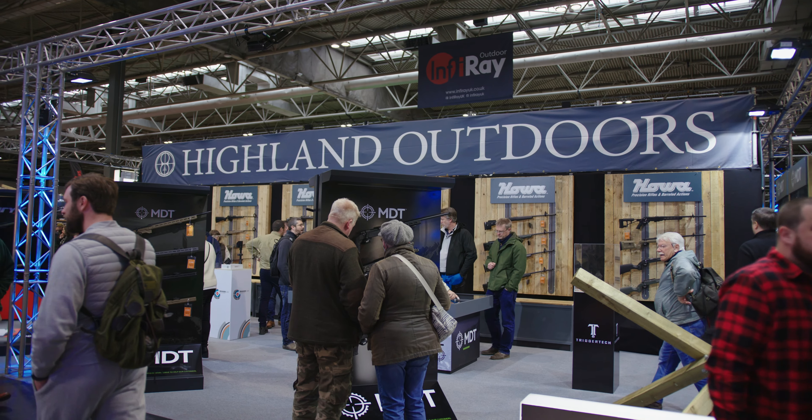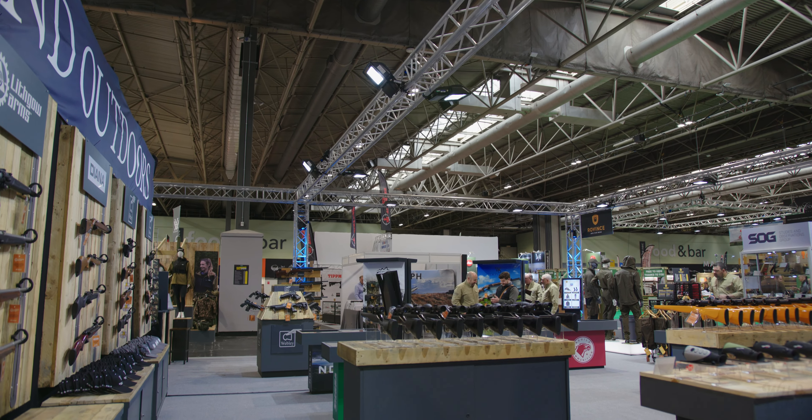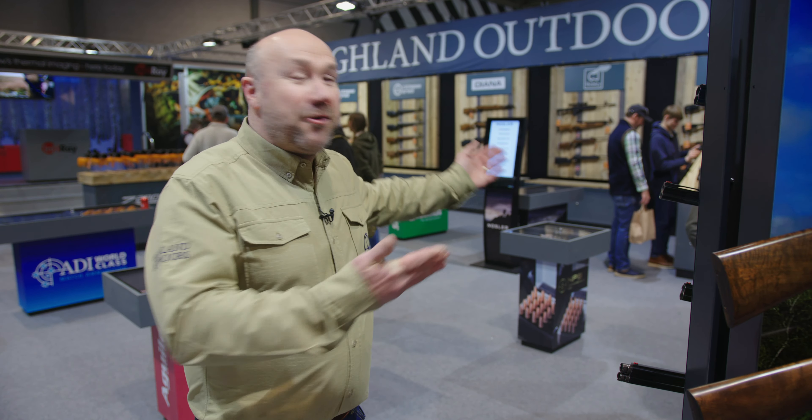Hello, John Bright here from Highland Outdoors. Welcome to the British Shooting Show. It's been great to be back here and so far it's been super busy — two years in the making and it's great. So let's have a look at what we've got here today.